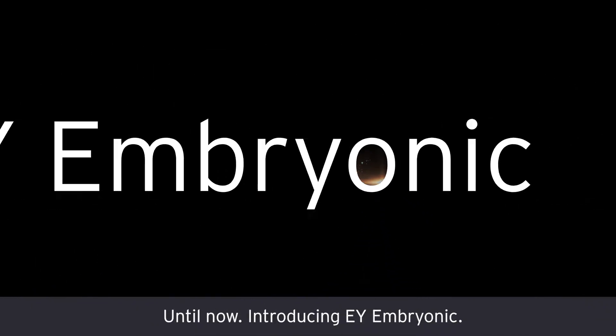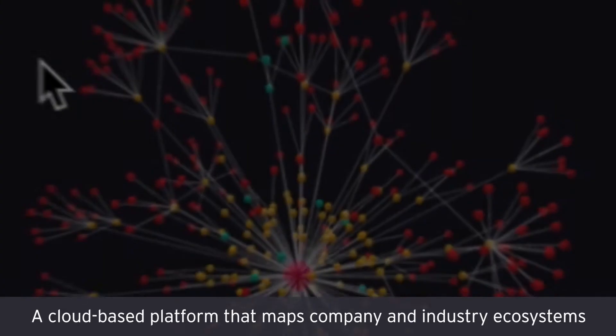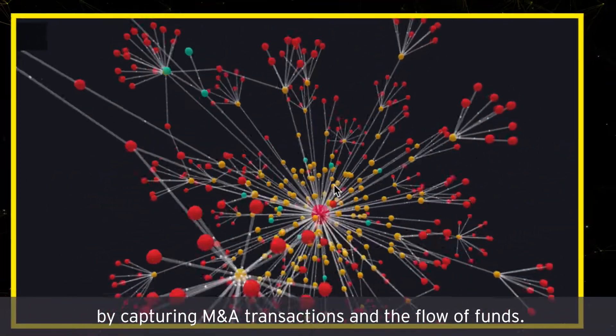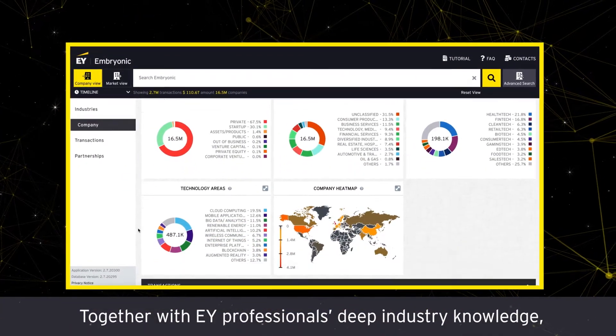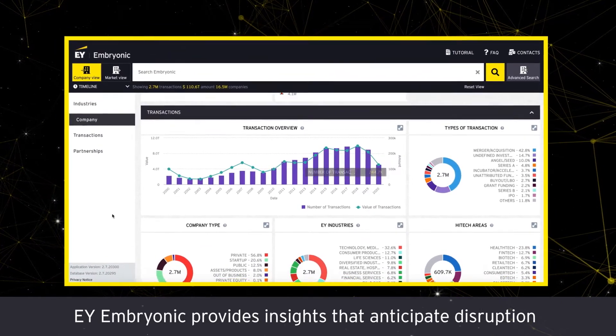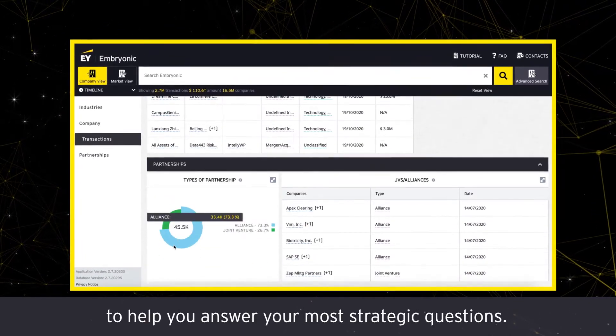Introducing EY Embryonic — a cloud-based platform that maps company and industry ecosystems by capturing M&A transactions and the flow of funds. Together with EY professionals' deep industry knowledge, EY Embryonic provides insights that anticipate disruption ahead of the curve to help you answer your most strategic questions.